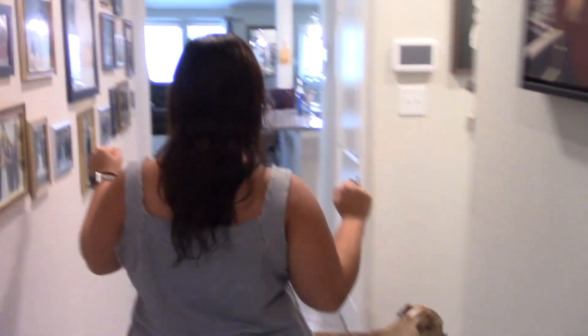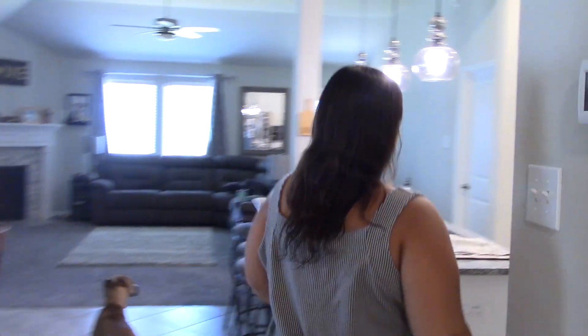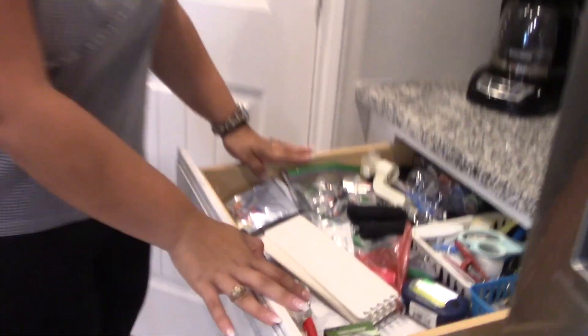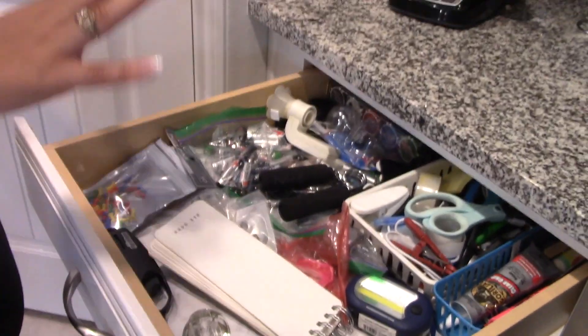We're going to do the drawers, the coat rack, the coat closet, and the office closet. We're going to bring you along with us. She's the best — hire her to organize your stuff! I'm going to show you first my junk drawer and my receipt drawer and how it looks right now.